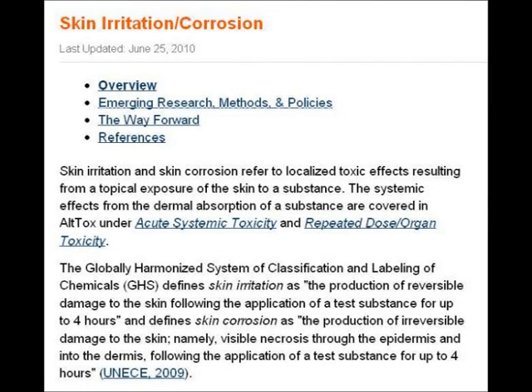The globally harmonised system of classification and labelling of chemicals defines skin irritation as the production of reversible damage to the skin following the application of a test substance for up to four hours, and defines skin corrosion as the production of irreversible damage to the skin — namely visible necrosis through the epidermis and into the dermis — following the application of a test substance for up to four hours. So these tests are acute toxicity tests rather than chronic toxicity tests.